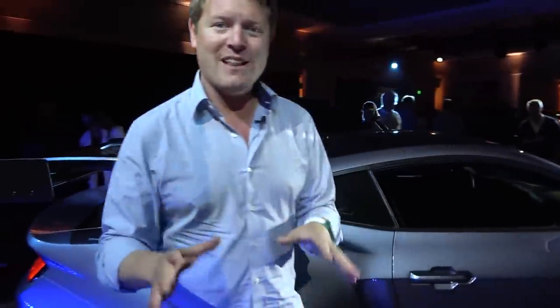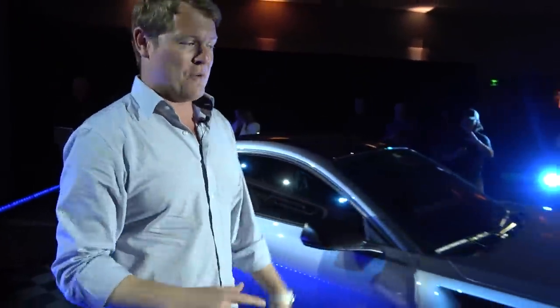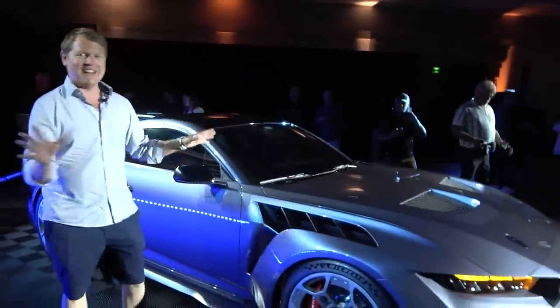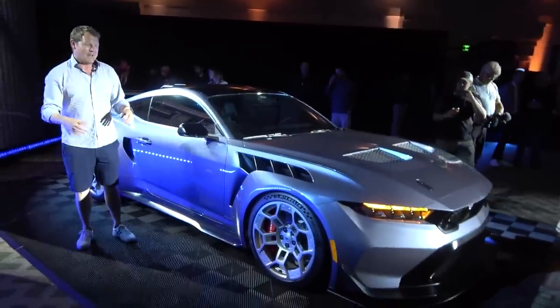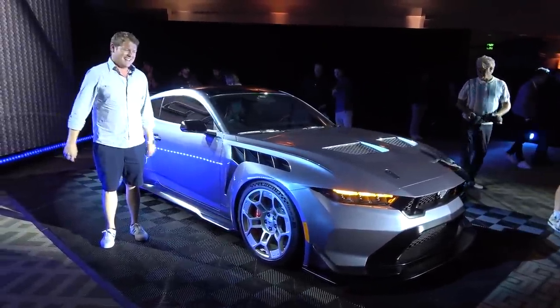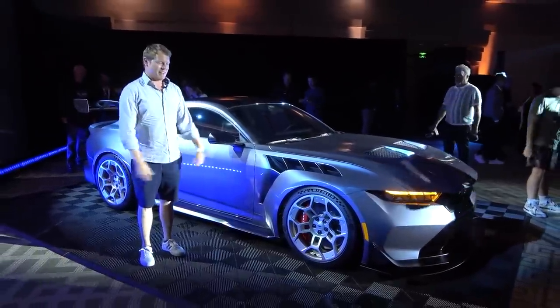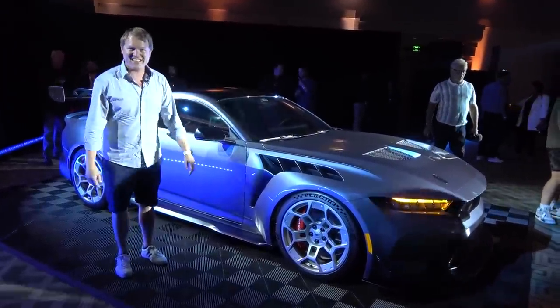And today we're here at an event to launch the car at Monterey Car Week to take a first look. Of course, it's busy in here with the lighting going on for the atmosphere. But I want to run you through everything we know so far about this new car and then talk a little bit about whether one of these should become a future Shmi-mobile — the new Ford Mustang GTD.